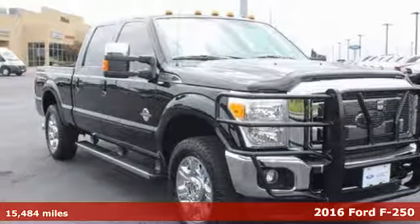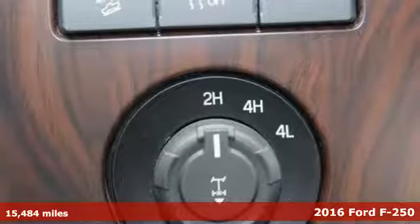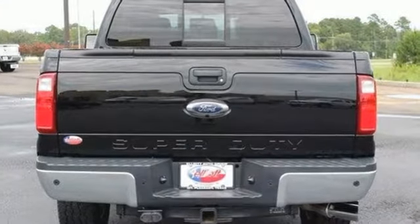Here's a 2016 Ford F-250 Super Duty. You always give a little extra effort, it's what separates you from everyone else. You deserve a truck that matches that philosophy and you've found it right here.